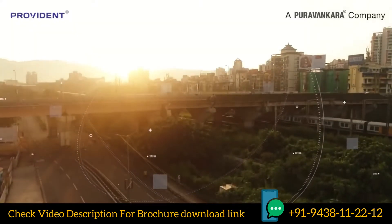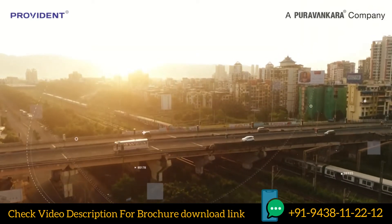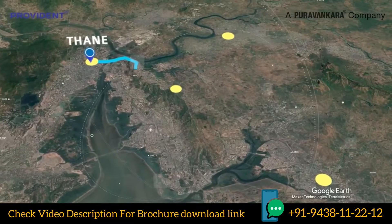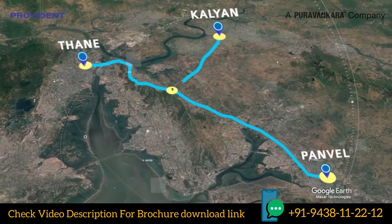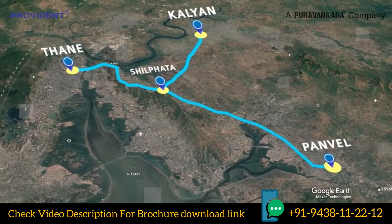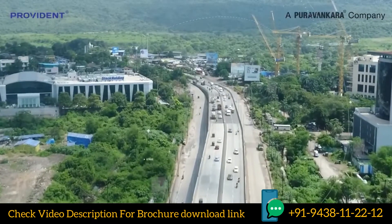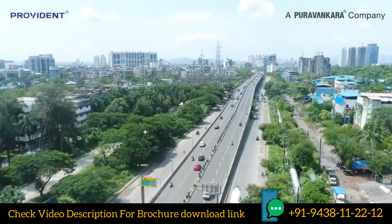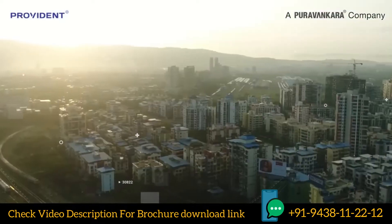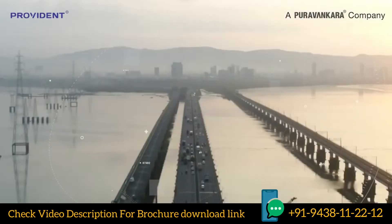This rapidly growing area is beautifully connected by railway and enjoys fantastic road proximity. Connected to Thane and Panvel by the Kalyan Shilfata Road, Shilfata has easy access to popular commercial hubs like BKC, Vikroli, Airoli, Mahape, Thane and Vashi. The booming infrastructural developments here make travel around Shilfata a breeze.